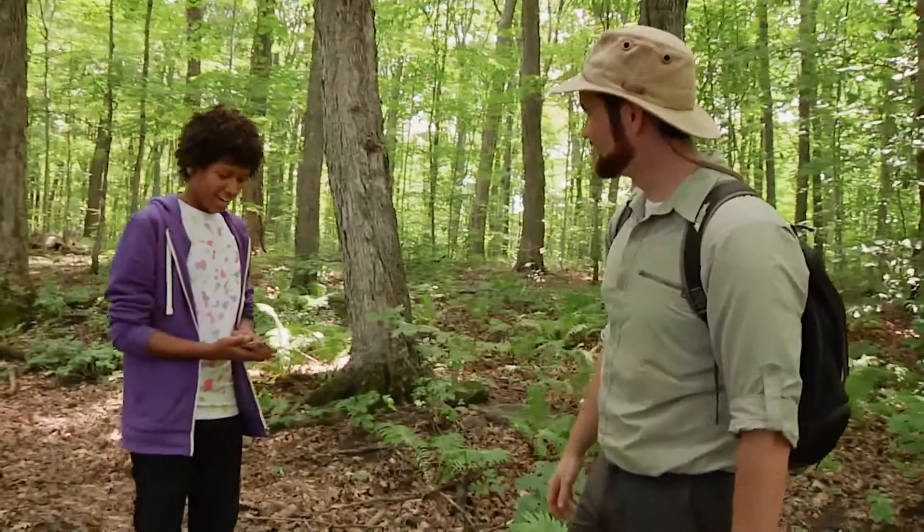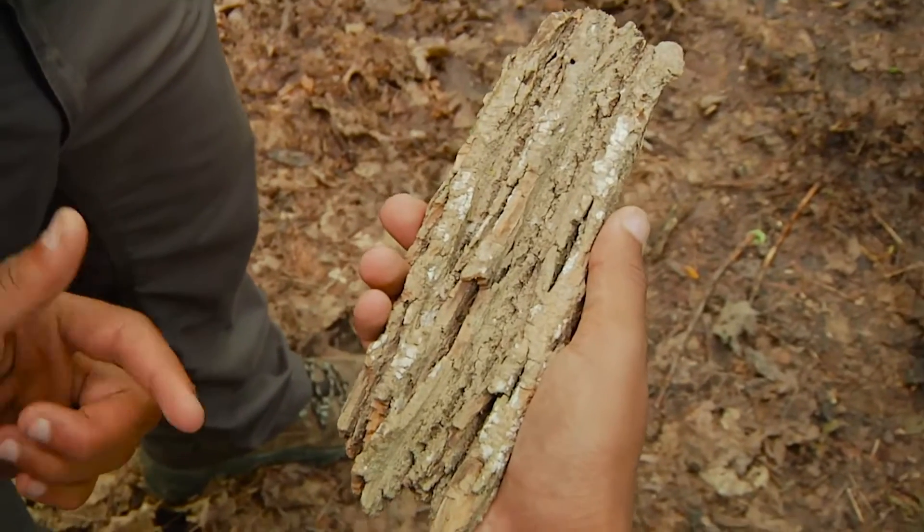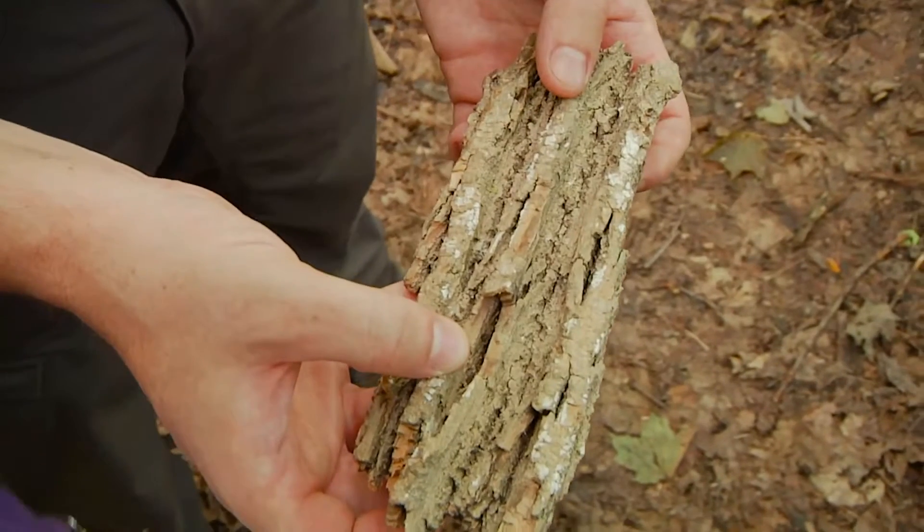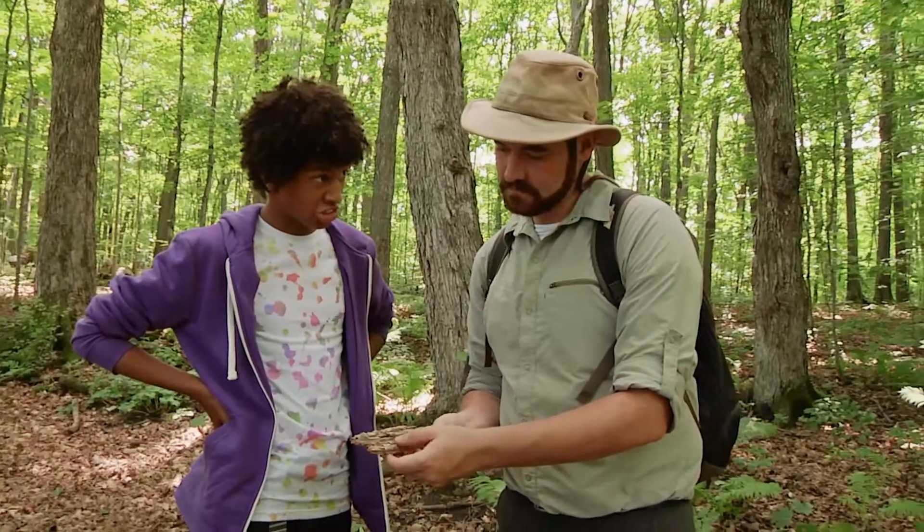I'm trying to solve a mystery and this bark is one of our clues. Let's have a look. Well, it looks like ash bark — from an ash tree. Yep, exactly.